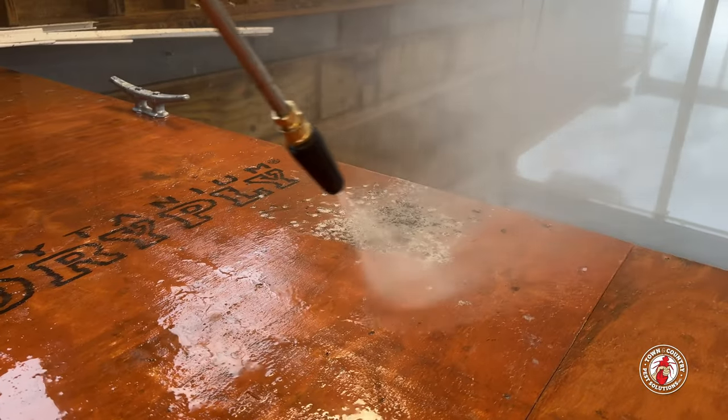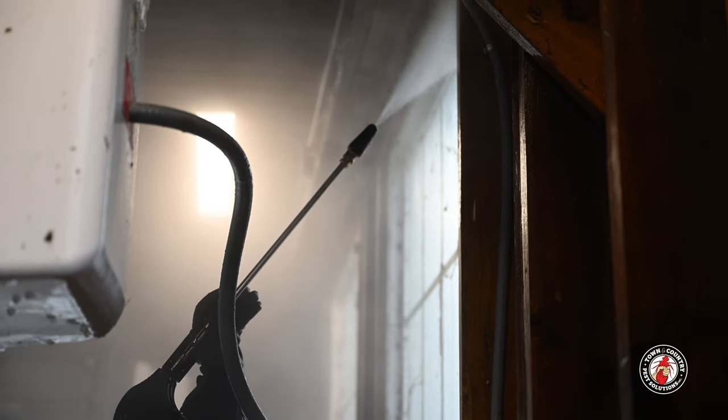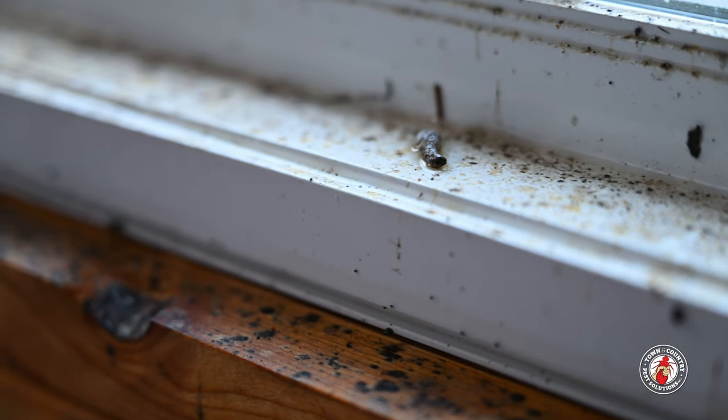To start this job, that means swabbing the poop deck — literally. The first task for the crew is to pressure wash the interior and remove old nesting material from the rafters. These messes are loaded with pheromones, which attract other birds into the structure.